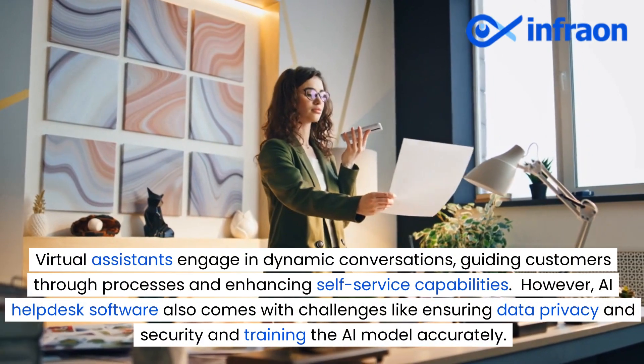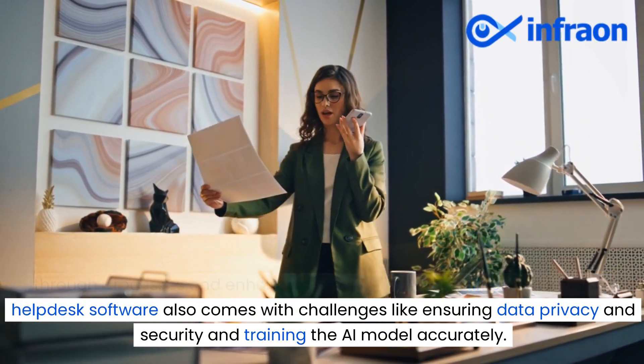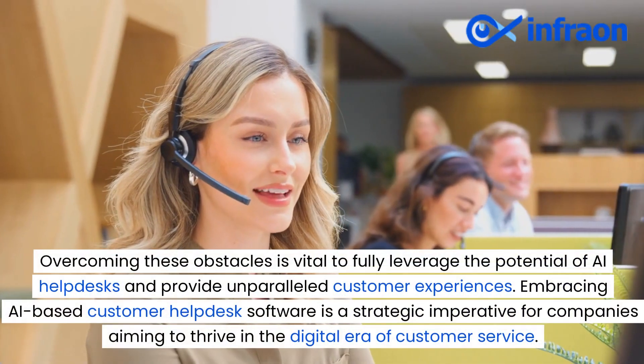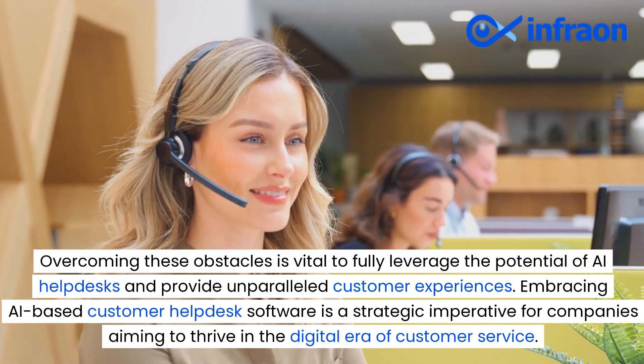However, AI helpdesk software also comes with challenges like ensuring data privacy and security and training the AI model accurately. Overcoming these obstacles is vital to fully leverage the potential of AI helpdesks and provide unparalleled customer experiences.